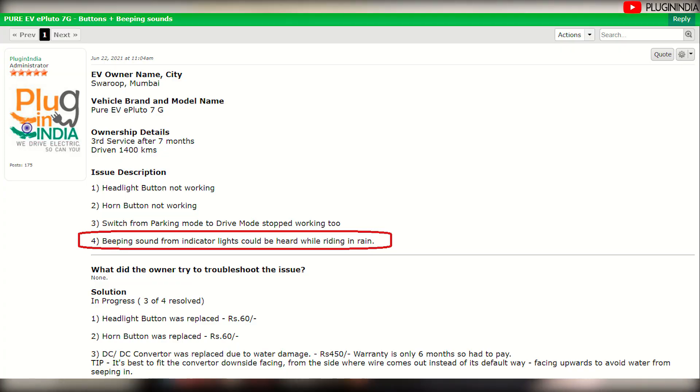First off, we have Mr. Swaroop from Mumbai who owns a Pure EV ePluto 7G. He's been owning it for the past 7 months and has driven 1,400 km. His issue was that the turn indicator switch would get stuck and keep beeping when he rode his scooter in the rain.